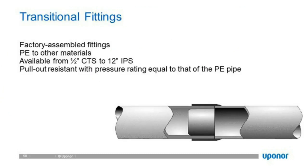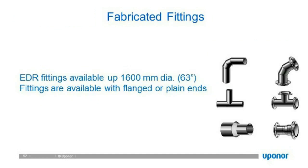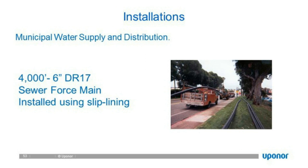There are also transitional fittings, saddle fittings, and fabricated fittings. Essentially, anything you require has a fitting associated to facilitate the install or application requirements. For installation: here is a typical installation — about a 4,000-foot, 6-inch DR-17 sewer force main. The pipe is resting on top and will be used as slip lining, being pulled into another pipe that has been pigged and prepared. With HDPE, long lengths can be pulled without any issues of fatiguing or compromising structural integrity.